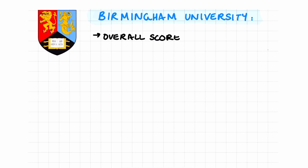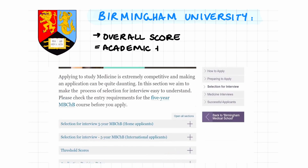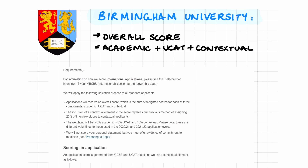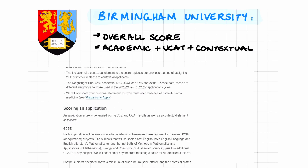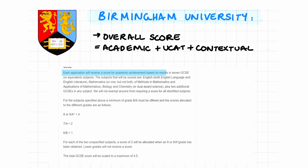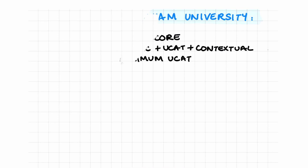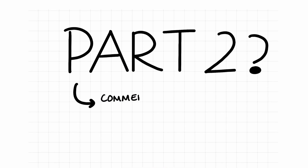Next up, we have Birmingham University. The selection process provides all applicants with an overall score made up of three weighted components: academic, UCAT, and contextual score. The highest weightage is academic at 45%, then UCAT at 40%, and 15% for contextual. A score of four is given for a grade 8, 9, or A*. There is no minimum UCAT cutoff score — it is instead based on the decile.